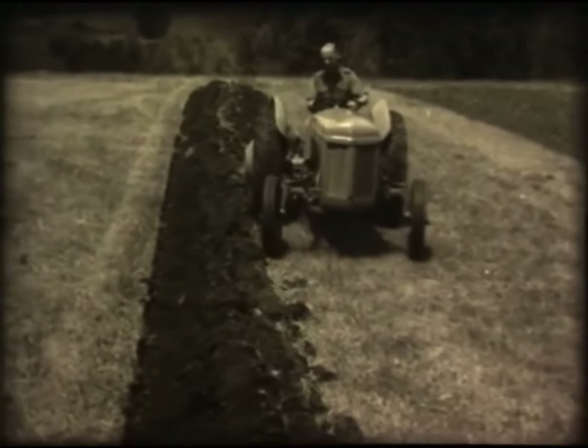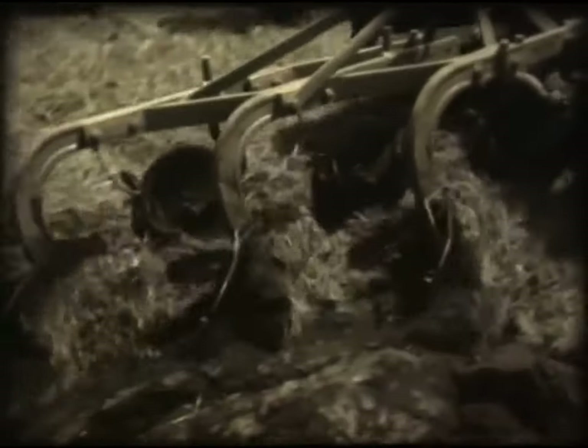The modern farmer appreciates what mechanisation can do for him, and this tractor, invented by Ulsterman Harry Ferguson, seems to be able to do almost anything.